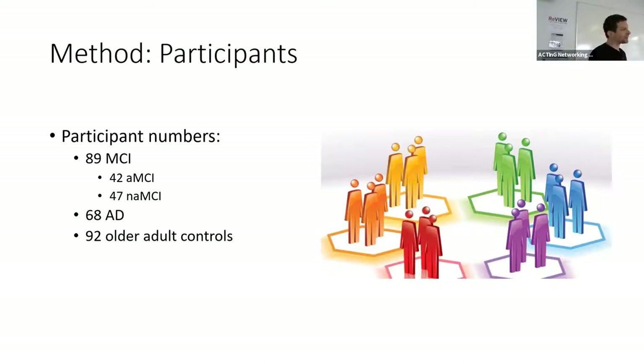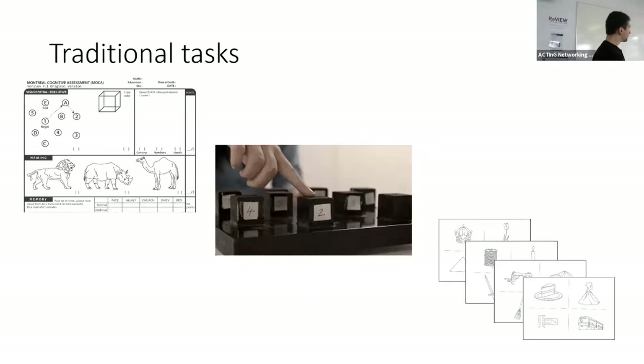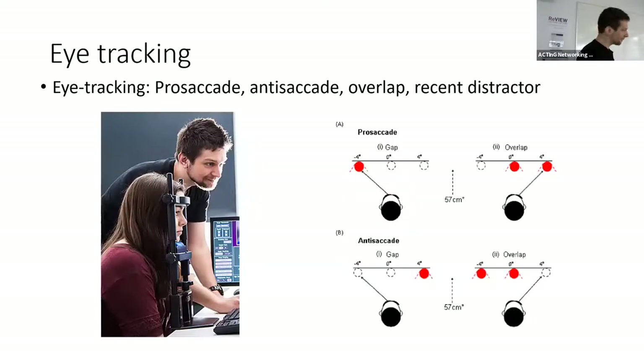With our 89 mild cognitive impairment participants, we did cognitive tests to subcategorize them into amnesic mild cognitive impairment — people with memory problems — and non-amnesic mild cognitive impairment, who don't necessarily have a strong memory problem. So we had four groups: amnesic MCI, non-amnesic MCI, Alzheimer's disease, and older adult controls. We used traditional memory tasks from memory clinics — the Montreal Cognitive Assessment, span tasks, and the three-cue selective reminding task — to help with subcategorization. We also ran a number of eye movement tasks.